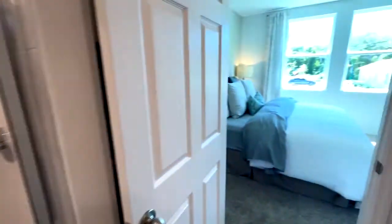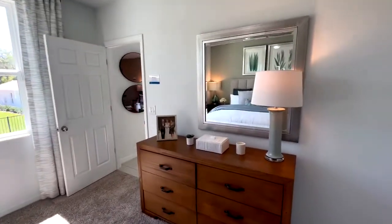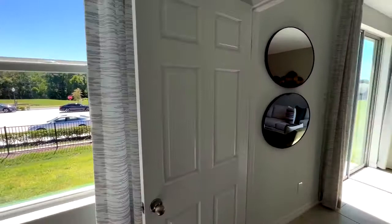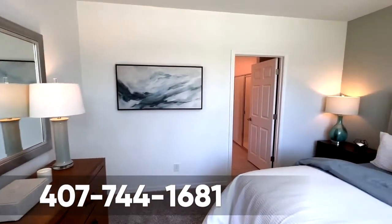That concludes our tour of this home. This home is available in the low $300s right now, so if you're looking for affordable housing, we know where to find it. Give us a call at 407-744-1681.